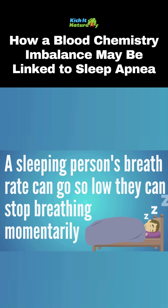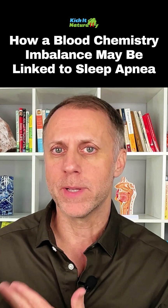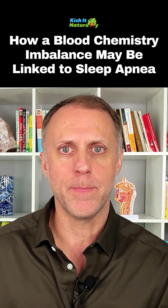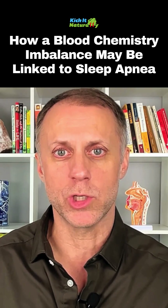The problem is while a person is sleeping, that breath rate can go so low that the person will basically stop breathing momentarily, or at least enough to wake them up or keep them from getting into a deep state of sleep. So this can be a problem with sleep apnea. We see people sometimes that have a breath rate as low as six or seven, which is really low.